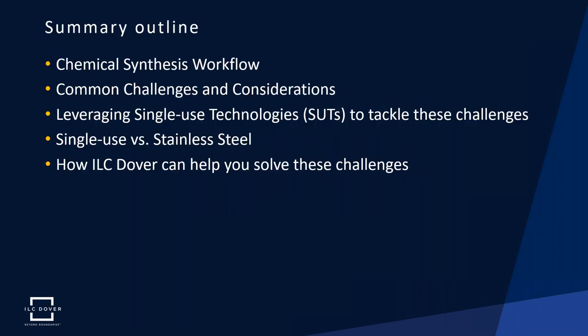Here's a brief overview of the points we'll hit today. We'll start by going over the chemical synthesis workflow and mention some of the common challenges or considerations API manufacturers must take when running their campaigns. We'll then segue into single-use technologies and how they can help with some of these challenges, particularly in comparison to stainless steel alternatives, and finally touch on specific ways ILC Dover can help.